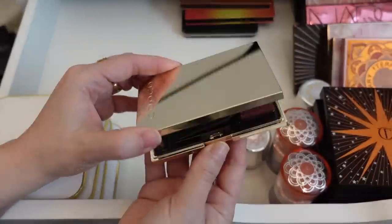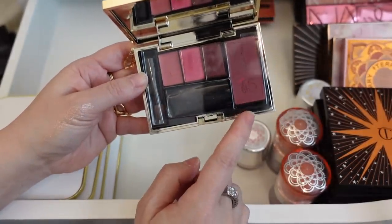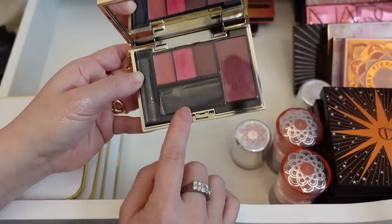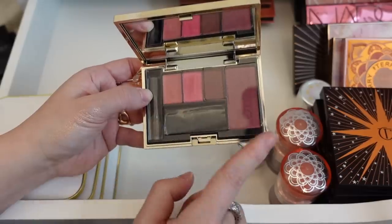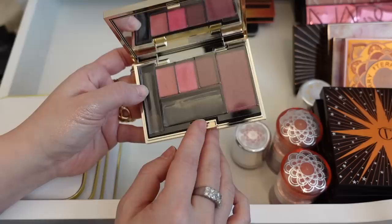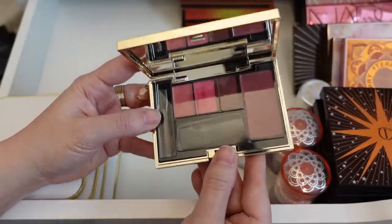Here is a Suku face palette from when they turned 15 — I think this was from 2019. I did a Lunar New Year look with this palette. It's very pink and red heavy and it was just such a fun look to do, so I'm going to hold on to this.